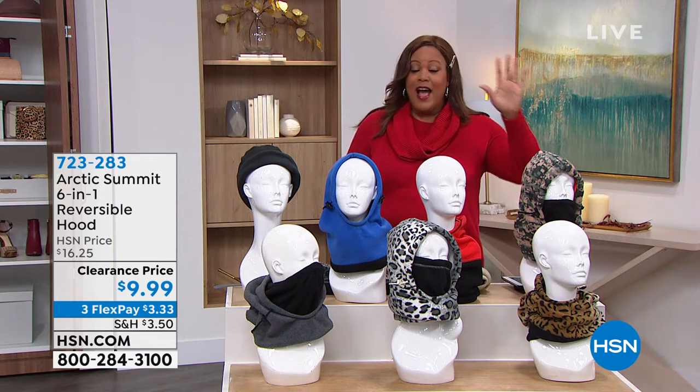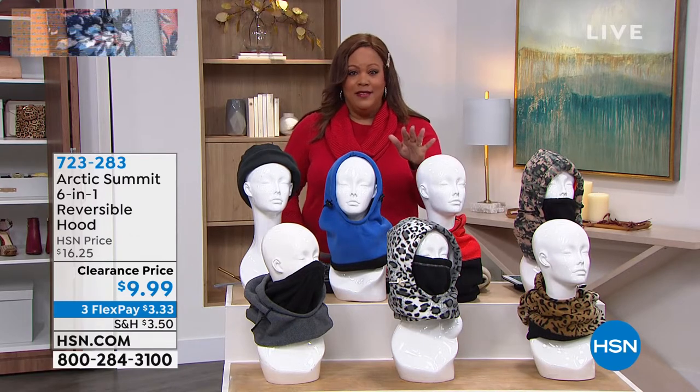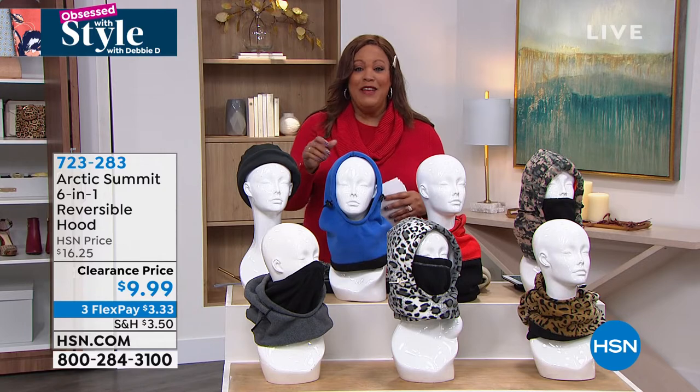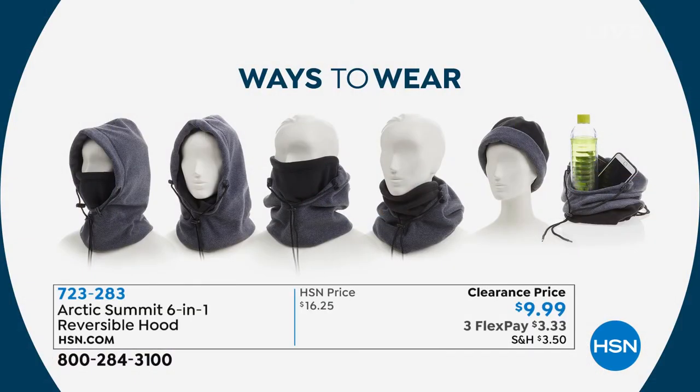Okay, so you guys, I want you to get a hood, a beanie, your duffel bag. This is something that is six in one. Your scarf, your face covering — it's fantastic. And it's called the Arctic Summit, and we have it on clearance. Don't tell anybody — actually, call and tell everybody. We have this every single year and I have never seen it this low, for $9.99.